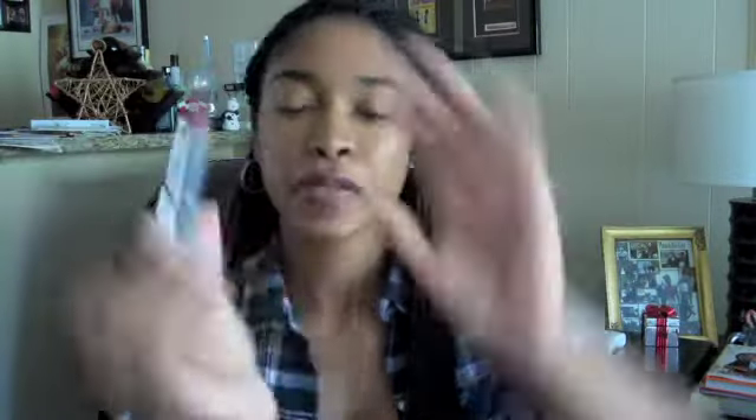Next up is the Revlon ColorBurst Lip Butter. I have it right here — it looks like this and the color is Sugar Plum. This product is way better. I actually was going to buy another one when I returned the NYX one, but it was a little more expensive so I decided to wait until after Christmas.